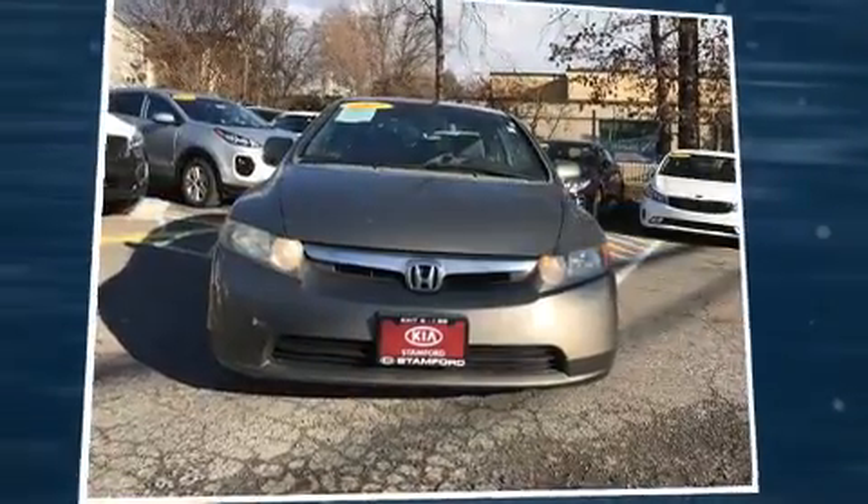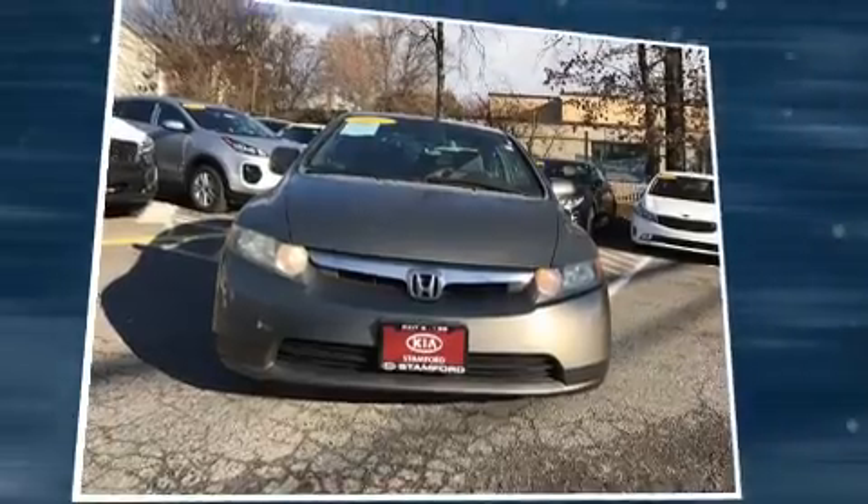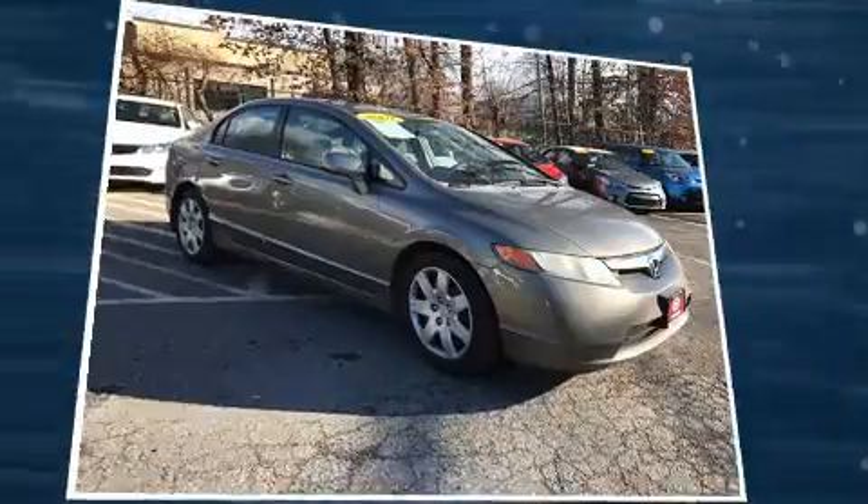The 2007 Honda Civic. It features an automatic transmission, front-wheel drive, and a 1.8-liter four-cylinder engine.